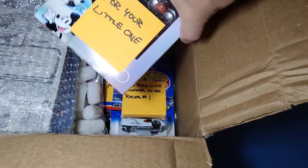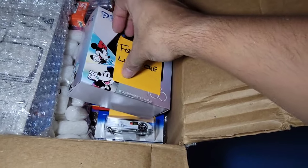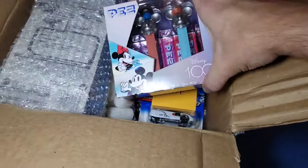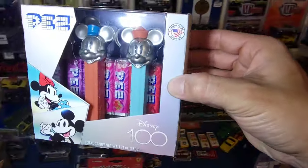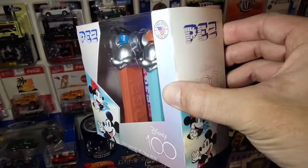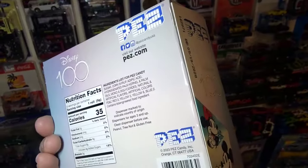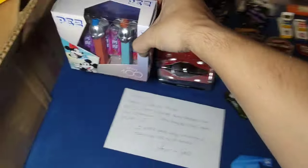Check this out for your little one - my man, dude, you did not have to. She's gonna be excited - look at this. 100 Years of Disney, and of course you have Mickey and Minnie. Thank you so much for thinking of the little one, man. Yeah, she's gonna love that.